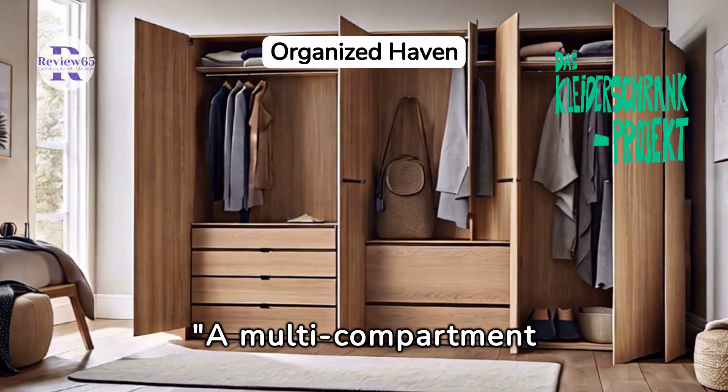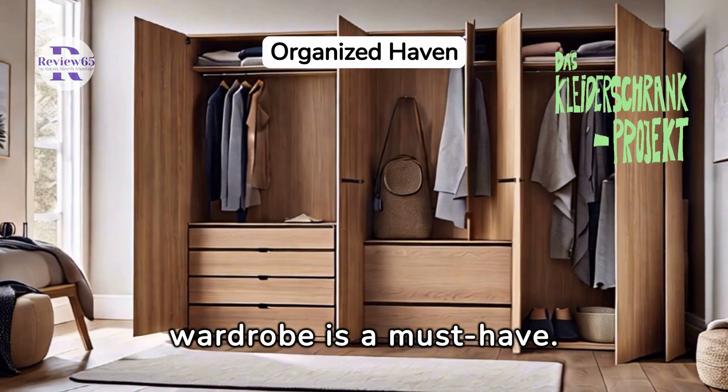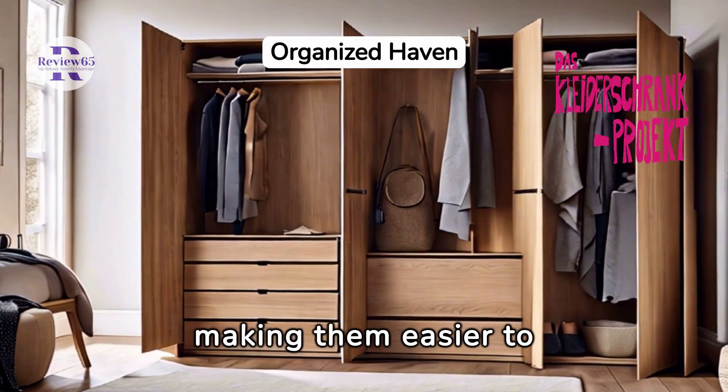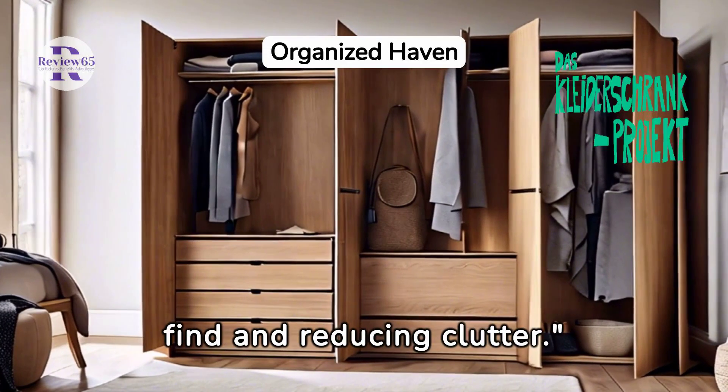A multi-compartment wardrobe is a must-have. It keeps your clothes, accessories, and other items neatly sorted, making them easier to find and reducing clutter.